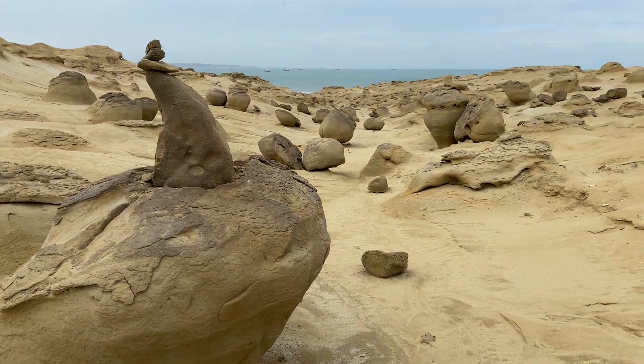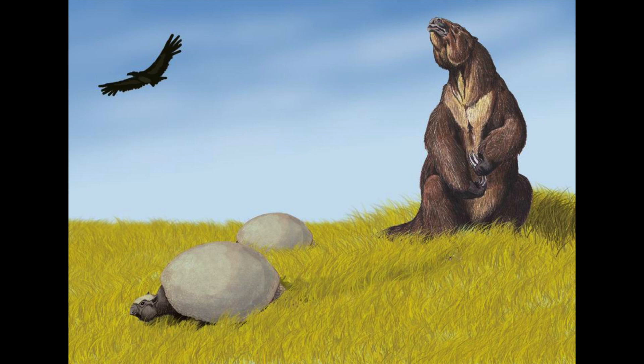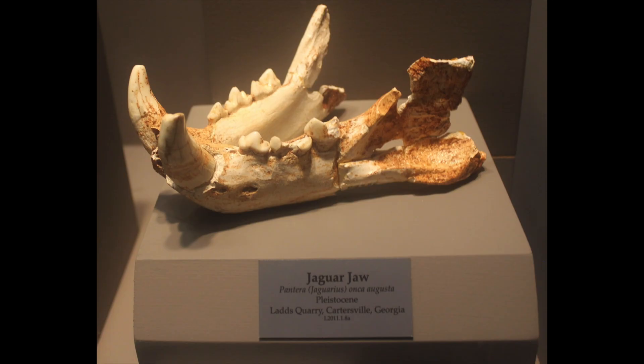If I had known that region was so geologically fascinating, I would have given myself more time. Little did I know that the equivalent of the La Brea tar pits was there, where they found giant sloths, armadillos, jaguars, and over 80 species of birds. It's just a really fascinating area.